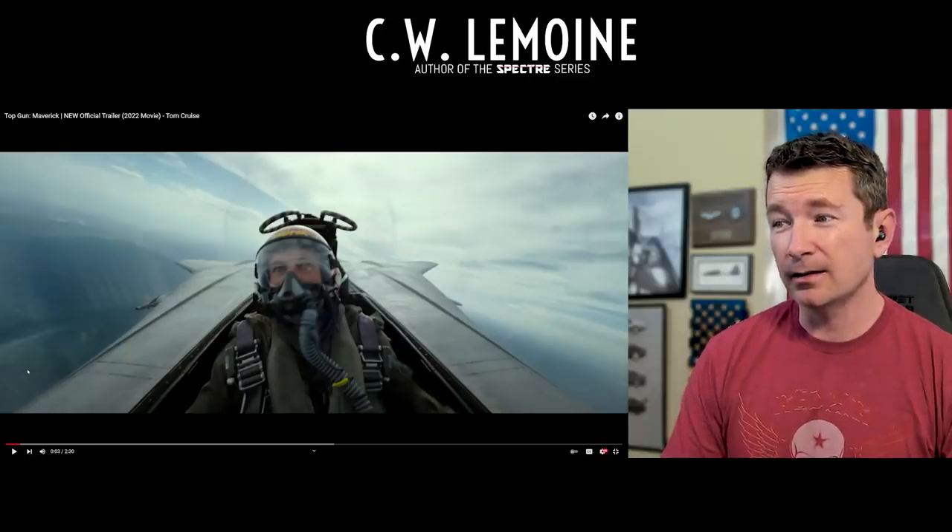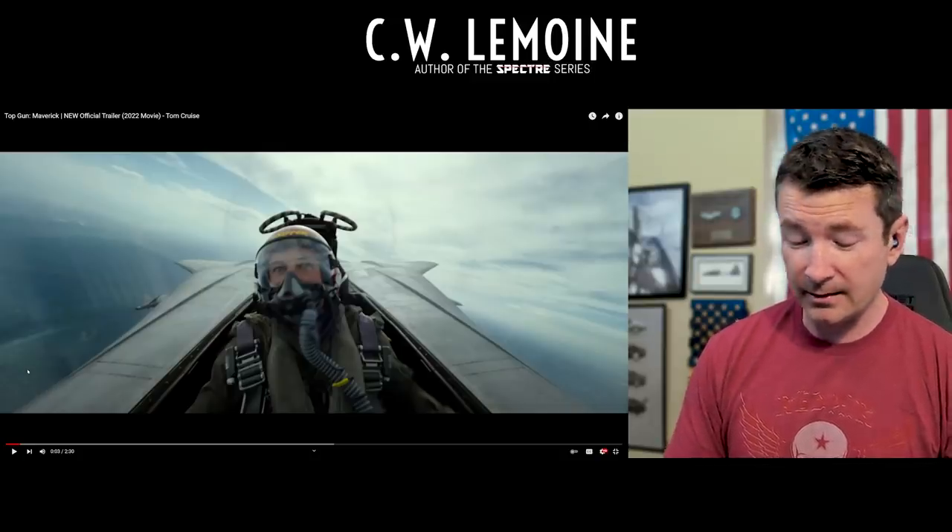Is that a Tomcat? That is a Tomcat — we've confirmed there's a Tomcat in the movie, because that's not a Hornet. That looks like the backseat of a Tomcat, which again would involve some level of CGI or visual effects because there are no flyable Tomcats in the United States.